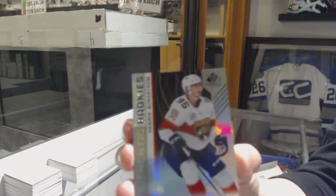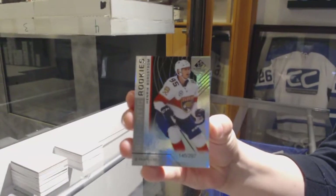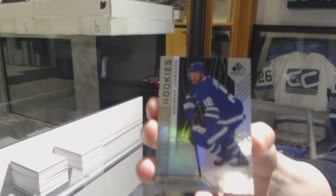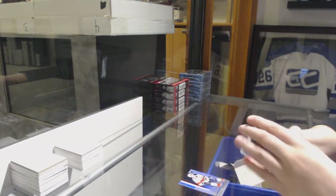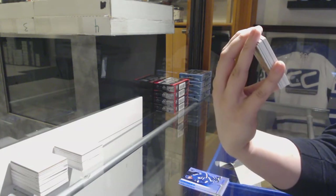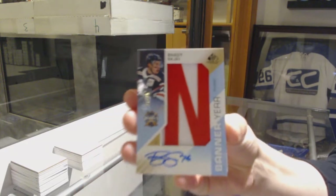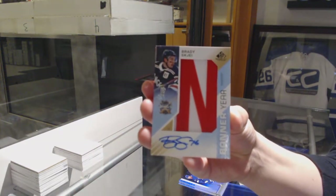We've got a rainbow number to 297 for the Florida Panthers, Henrik Borgström. Number to 294, Andreas Jonsson for the Maple Leafs. We've got a banner year auto number 225 for the New York Rangers, Brady Shea.